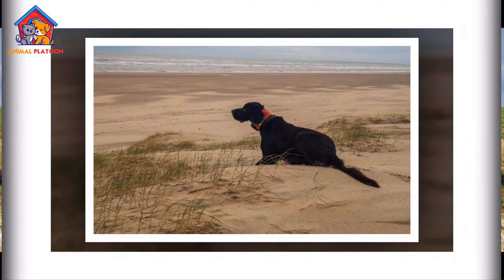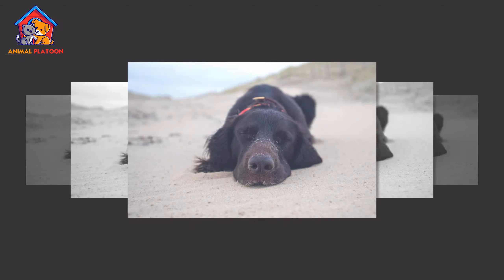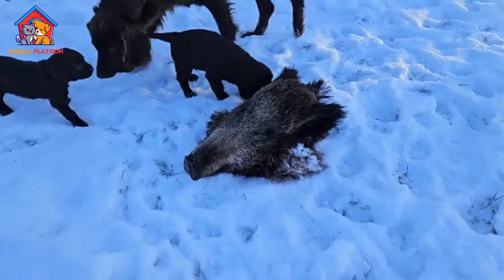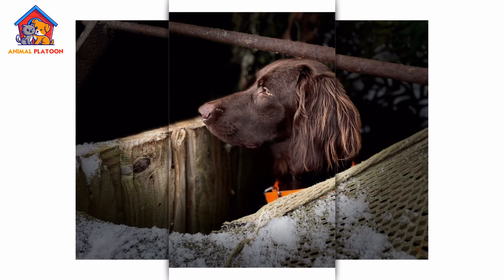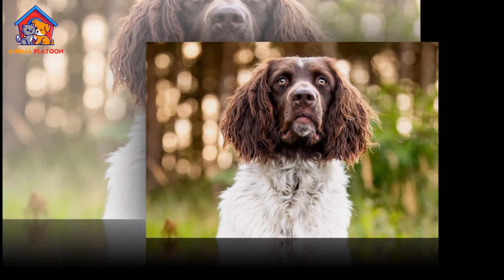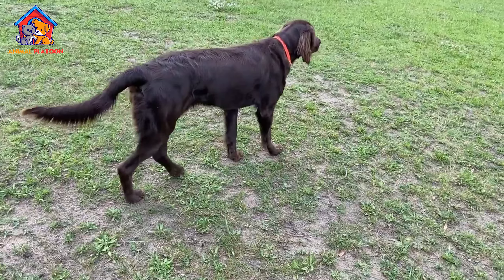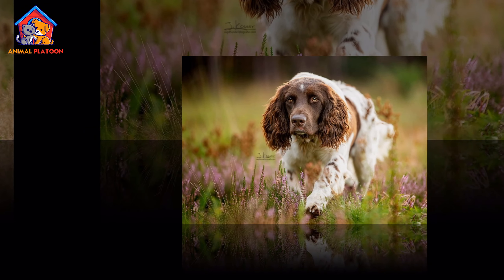The first breed standard was established in 1897 by Baron von Schorlemmer, laying the foundation for the modern German Longhaired Pointer. Despite its long history and versatility, the breed is not currently recognized by the American Kennel Club but has been a member of the Foundation Stock Service since 2010. A distinctive feature of this breed is that black is not an acceptable coat color, which sets it apart from many other gundog breeds.